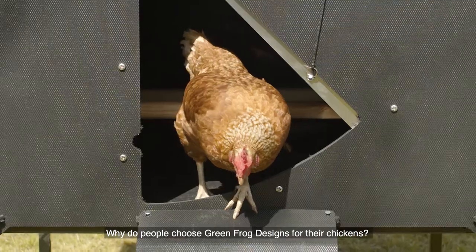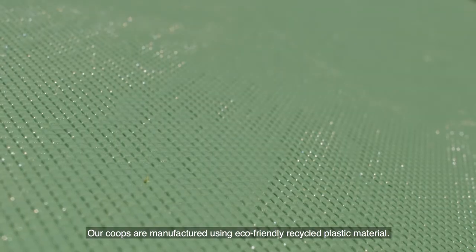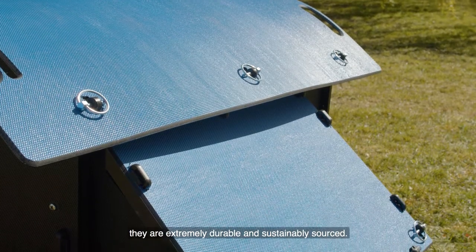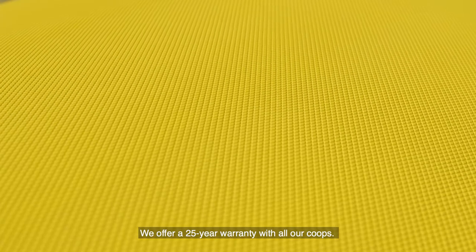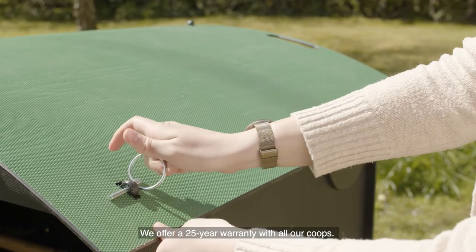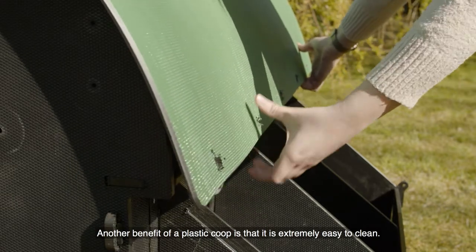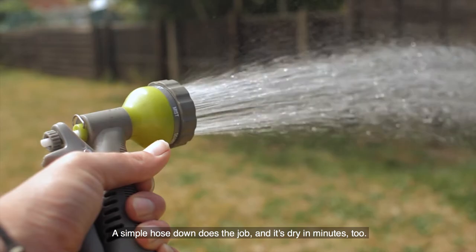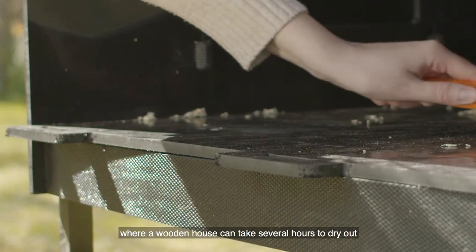Why do people choose Green Frog Designs for their chickens? Our coops are manufactured using eco-friendly recycled plastic material. This means that compared to wooden houses they are extremely durable and sustainably sourced. We offer a 25 year warranty with all our coops. Another benefit of a plastic coop is that it is extremely easy to clean — a simple hose down does the job and it's dry in minutes too.